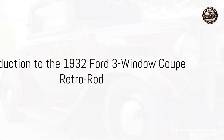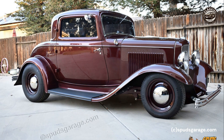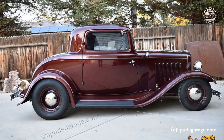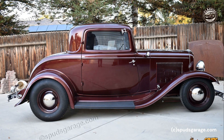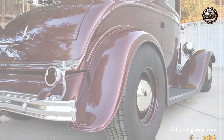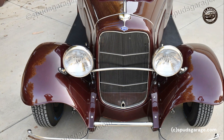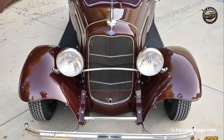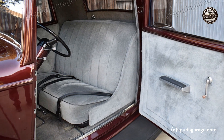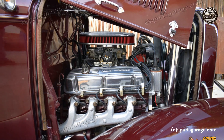Have you ever wondered what it might feel like to take a spin in a time machine? Well, the 1932 Ford Three Window Coupe retro rod might just be the closest thing to it. With its vintage charm and modern updates, it's a ride that seamlessly merges the past and the future. The 1932 Ford — an era-defining classic — set the pace for style and performance. Also known as the Deuce, it was a game changer in the world of automobiles, with its lightweight design paired with a powerful engine.